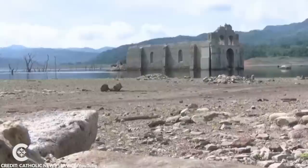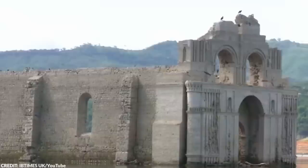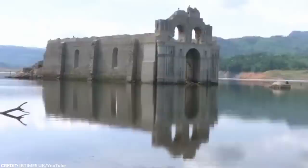Number 18: 400-Year-Old Church. A 16th-century church has surfaced from the waters of the Nezahualcoyotl Reservoir in Chiapas State, Mexico. The Temple of Santiago in Nueva Quechula was flooded during the construction of a dam almost 40 years ago. However, extreme drought has caused the water levels to fall 82 feet, revealing the church in all its glory once again.